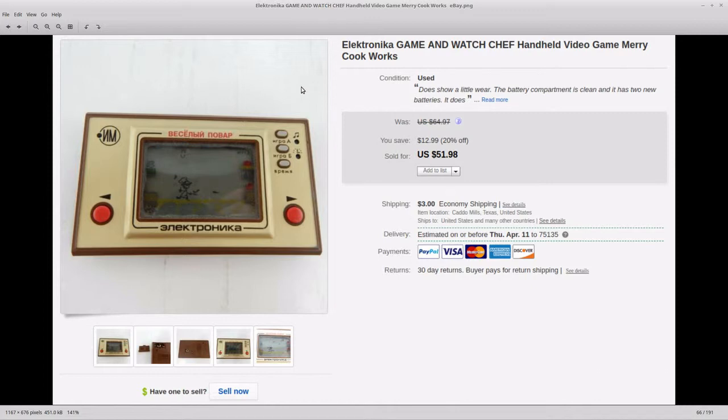Next up I've got an Electronica game and watch. These were knockoffs of the Nintendo Game & Watch and the battery compartment was clean. I picked up two — this one and an actual Nintendo Game & Watch. This one sat for a while. Somebody sent me a message and asked if I would take $40 for it and I said sure because I think I had $5 in it. I sold it for $40 plus $3 shipping.